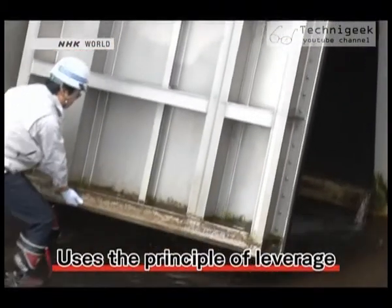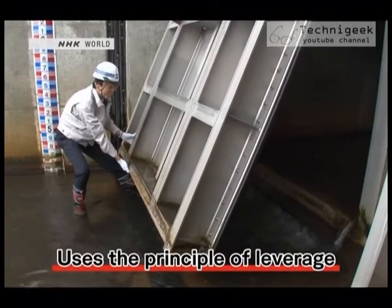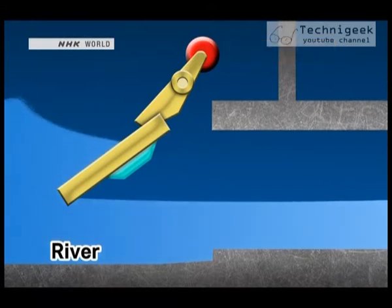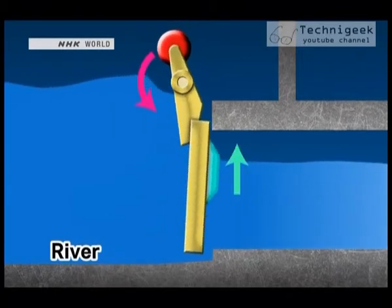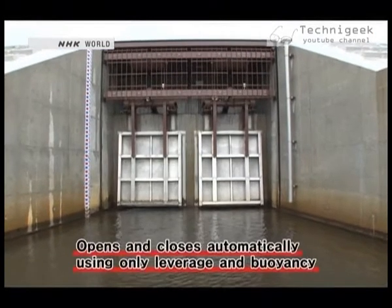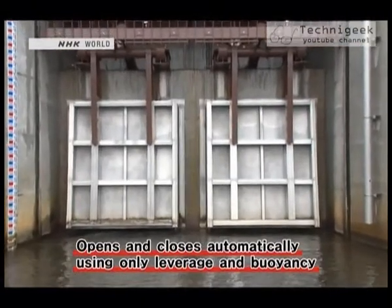By the principle of leverage, a gate that weighs more than 500 kilograms can open automatically with changes in the water level. On the other hand, when the level of the river rises due to backflow from high tides or tsunamis, the gate will be pushed to the right, and the balance weight will return to the left. The float will gain buoyancy, and that force then causes the gate to shut tight. This automatic floodgate is designed to open and close using the power of leverage and buoyancy, but no electric or other power source.